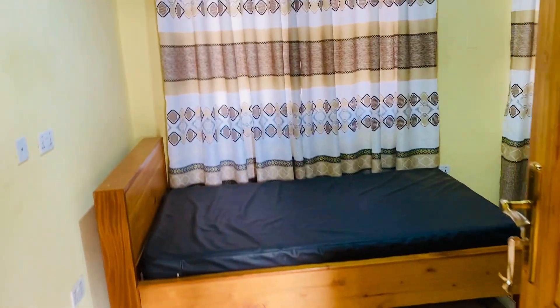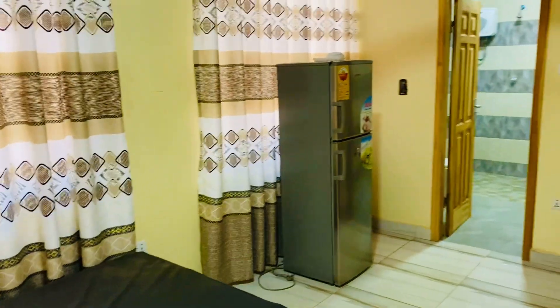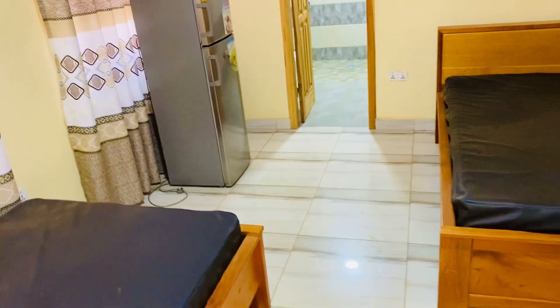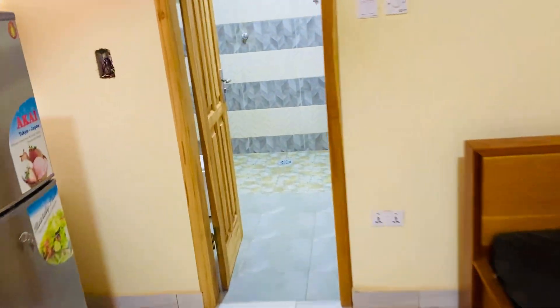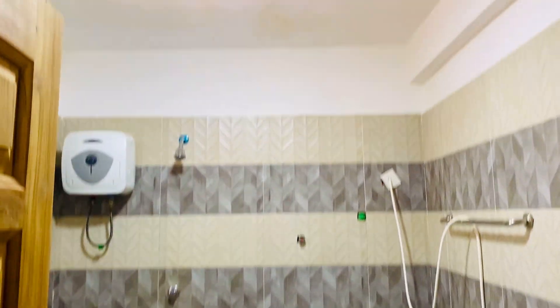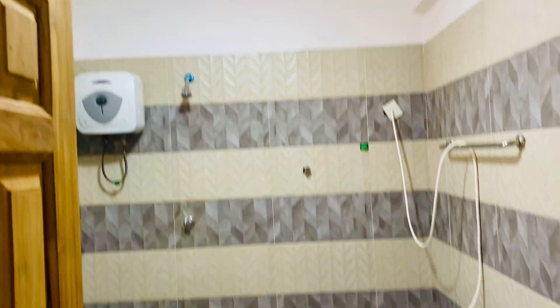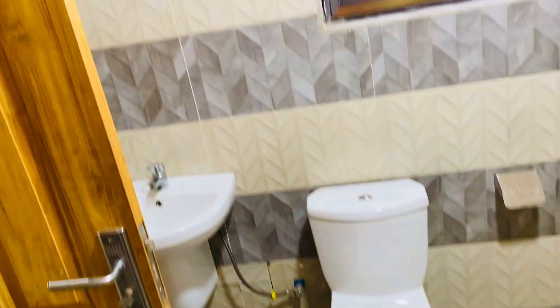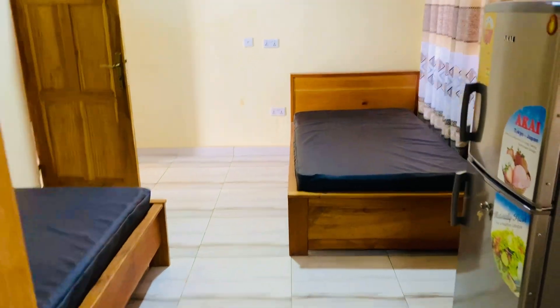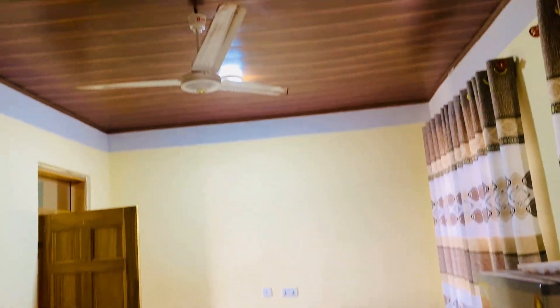They have already provided a fridge and fan — everything is in there. And let's see the washroom: the bathroom has a heater already inside. You can see how the room is very large indeed.